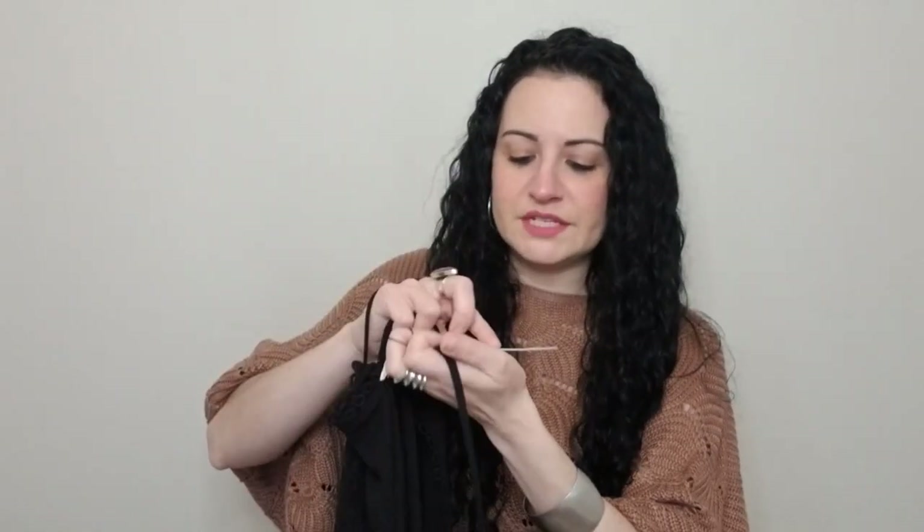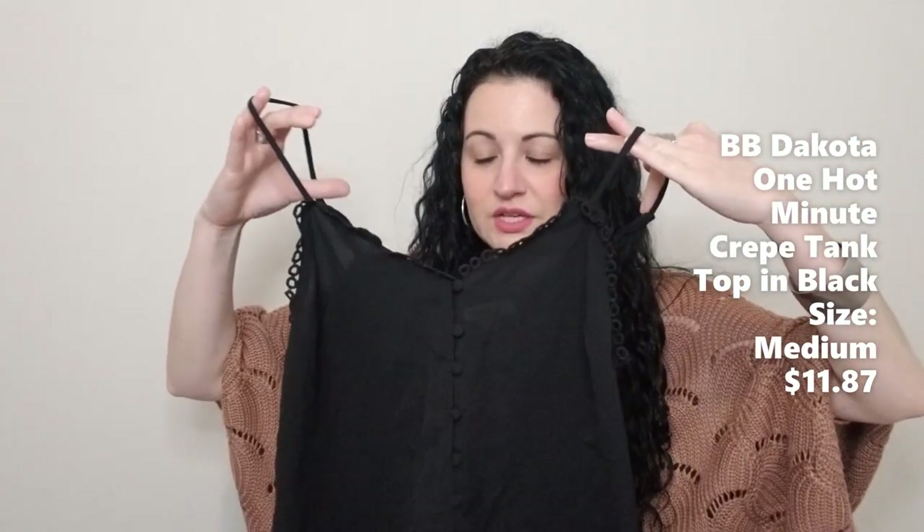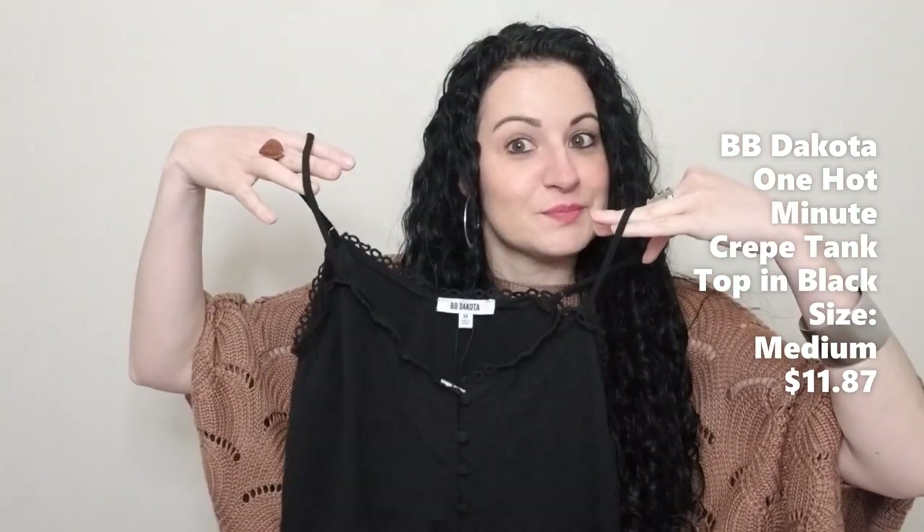This next top is also from BB Dakota and it is a black crepe tank top with these cute little edges and button detail going down. I can tell just by looking at it, it is super see-through. I didn't realize how see-through it was. I guess I should have taken into consideration that it was called a crepe top, which usually means thin. It's a cute top — let's see what it looks like on.